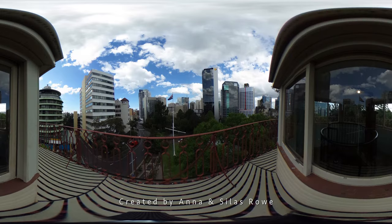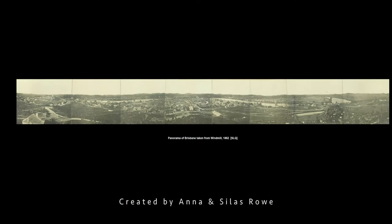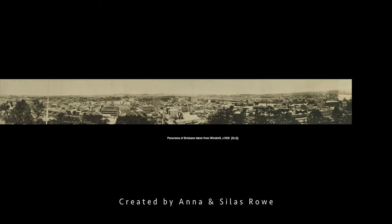From the observation balcony, views of the inner city suburb of Spring Hill and the Brisbane CBD are afforded to the east and the south. Used as an observatory from the 1860s, panoramas such as this one from 1862 have captured the evolving development of Brisbane. This panorama from 1920 contrasts with the towering cityscape of today.